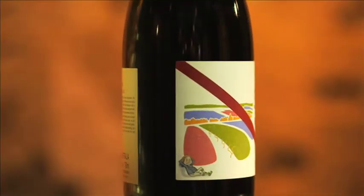The Grenache from this area has a nice earthiness, as opposed to some of the other regions where Grenache can be quite big and gutsy. It's also quite long-aging.